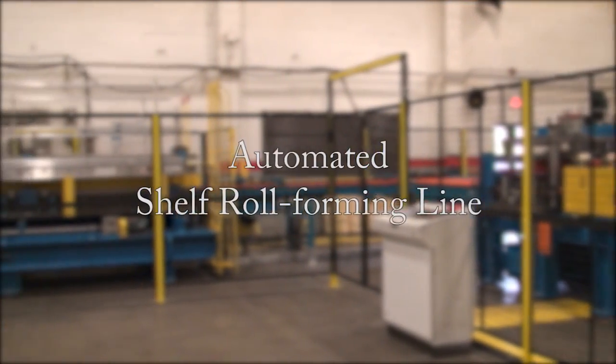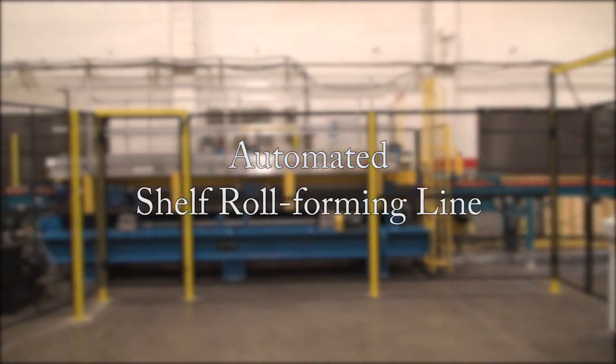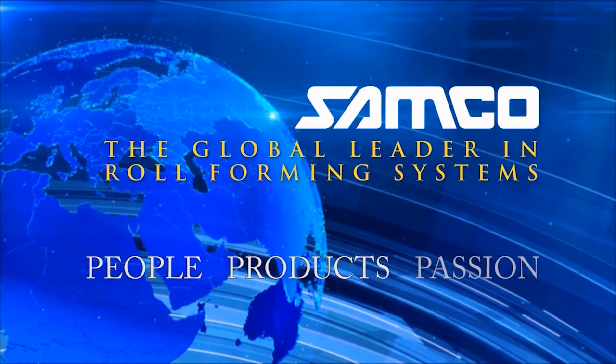The automated shelf roll forming line — another innovation from Samco Machinery. People, products and passion.